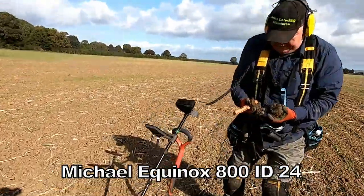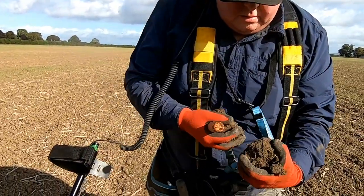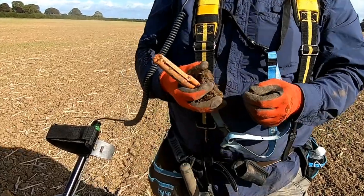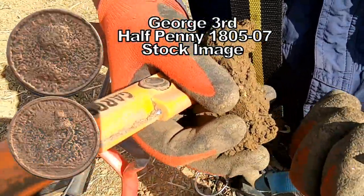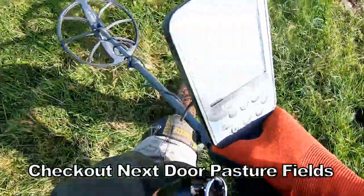What have you got there then? Dunno. Bent coin. Is it? It is. Oh yeah. Good job to see it.